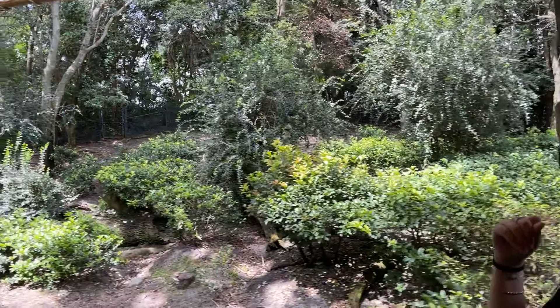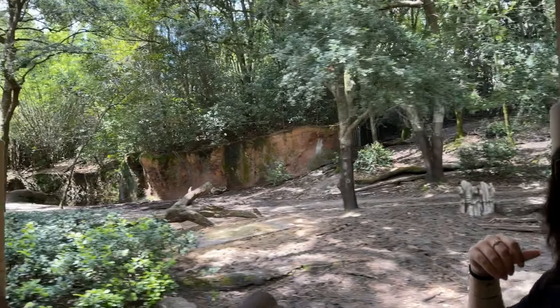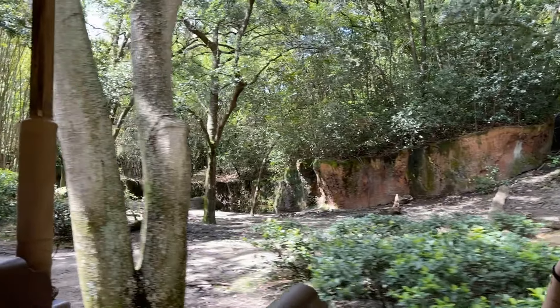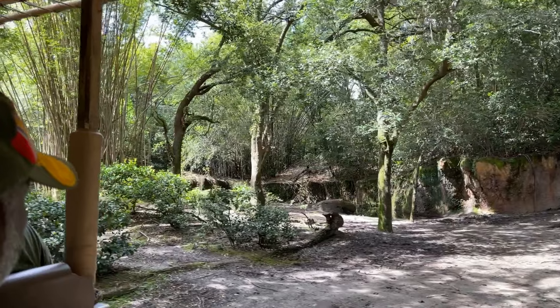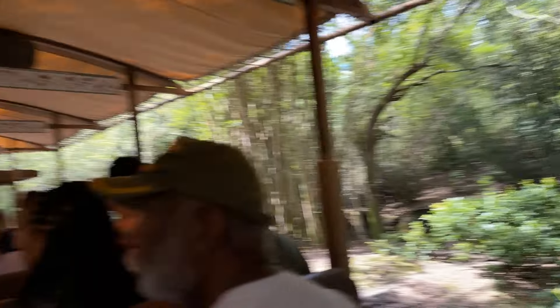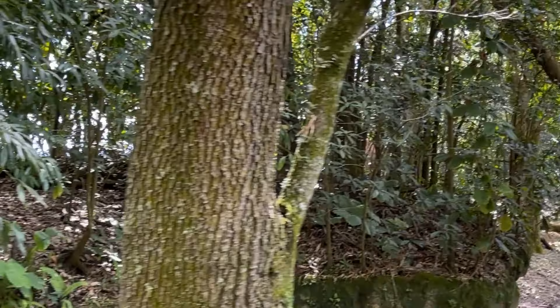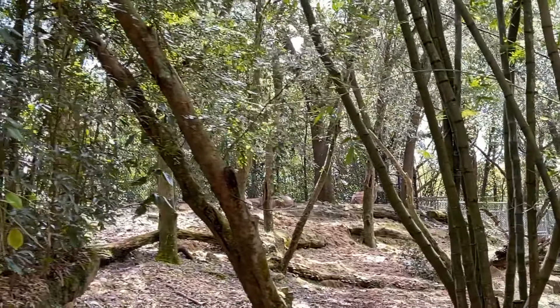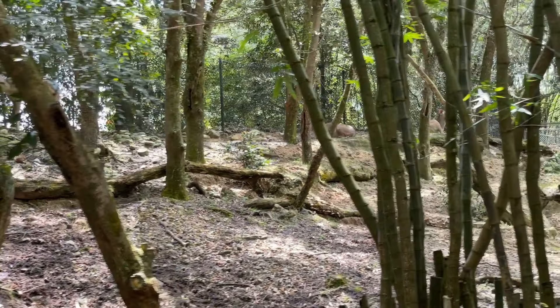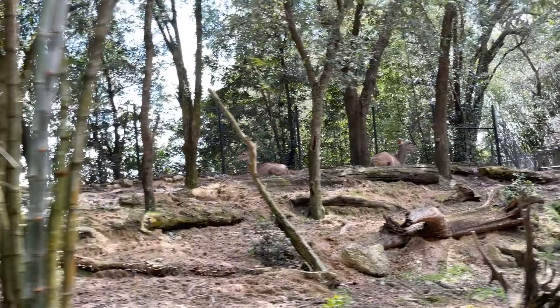The animals here in the Ituri Forest will use their camouflage, or colors and markings, to help blend into their surroundings. This will help to keep them safe from their predators. Over to your left side, at the top of the hill, are the kudu. The females do not have horns and can be found in groups of 3 to 10 individuals, while the males have horns and are solitary.